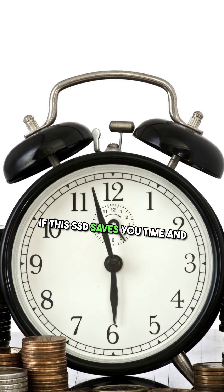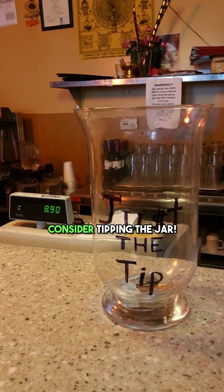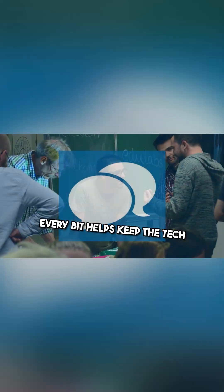If this SSD saves you time and money in your workflow, consider tipping the jar. Every bit helps keep the tech community thriving and supports future innovations.